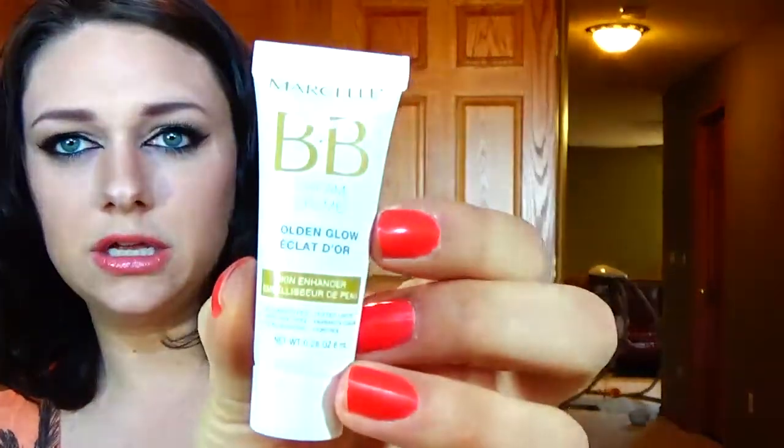So BB Cream Golden Glow Skin Enhancer — this is Marcel. Lots of BB creams going around; everybody's got a BB cream. I wonder what color this is. Might be a little dark for me, but we'll give it a try. Everything's a little dark for me — I am super pale, super light.